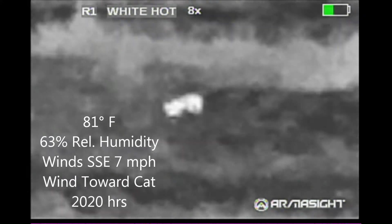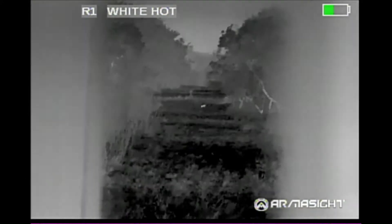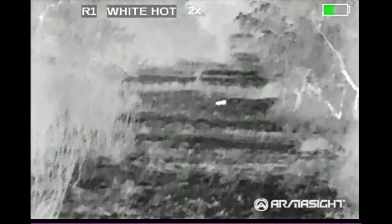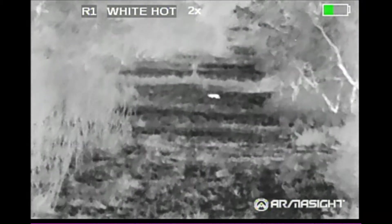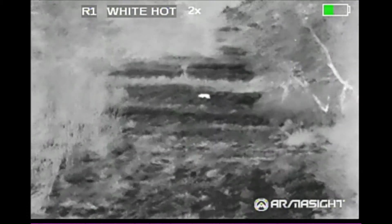I don't know, does it have a tail? Not ten minutes later this other cat came in. I'm shooting this video basically over Jeff's shoulder using my Armasight Zeus thermal site that I used as a handheld. Bobcat number two.